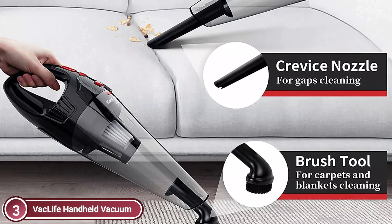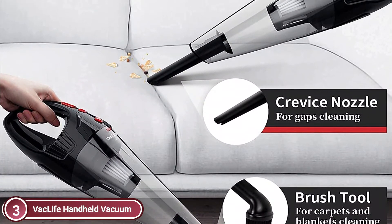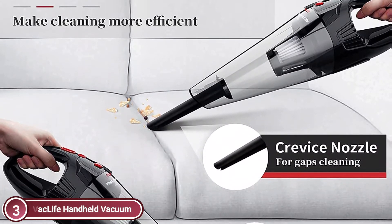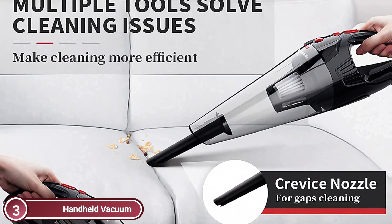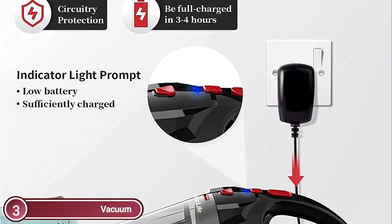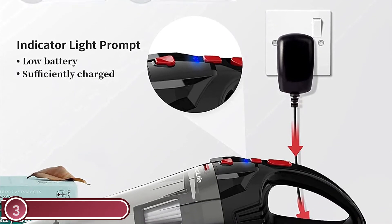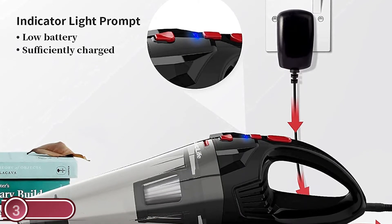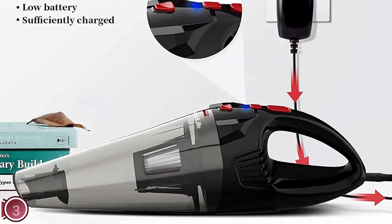The Vaclife Handheld Vacuum comes with a dismountable double-layer filter set, which includes one nylon filter and a paper HEPA filter to effectively remove dust and prevent a decrease in suction power. It also comes with an extra paper HEPA filter and a cleaning brush to make maintenance easier. Two bright LED lights are positioned on two parts of the Vaclife Mobile Car Vacuum, so you won't have to worry about cleaning in the dark.